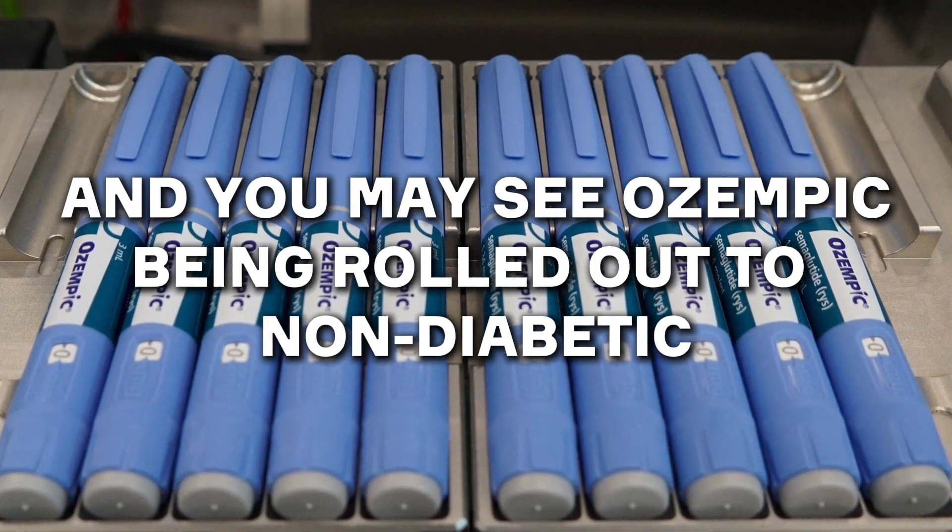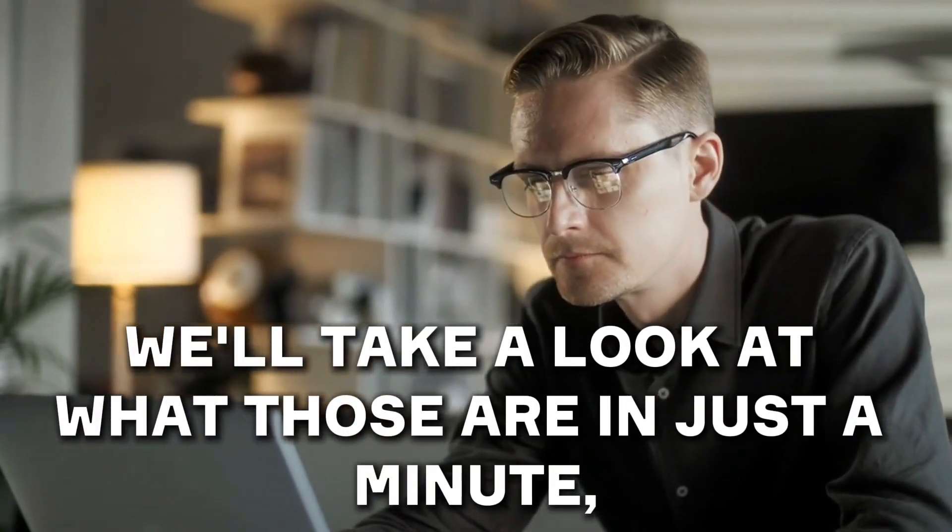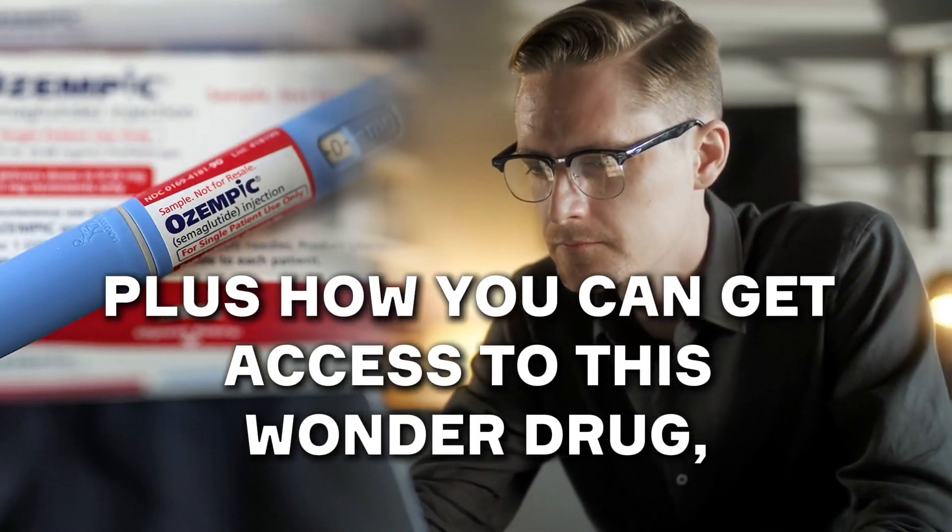You may even see Ozempic being rolled out to non-diabetic CKD patients down the line. But just like any medication, Ozempic isn't without its drawbacks. We'll take a look at what those are in just a minute, plus how you can get access to this wonder drug.